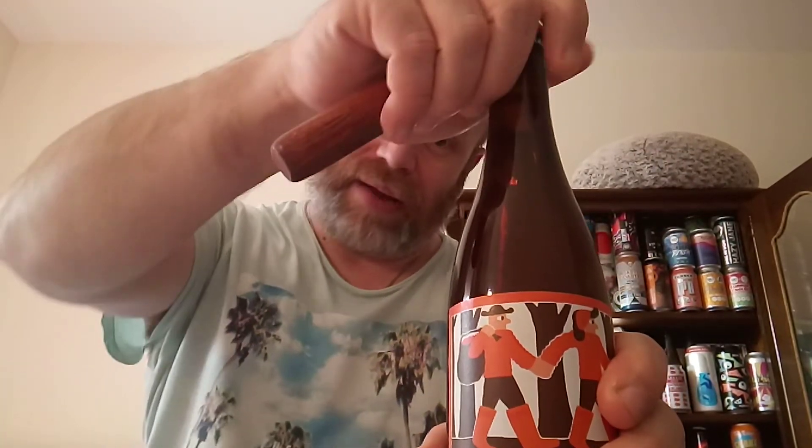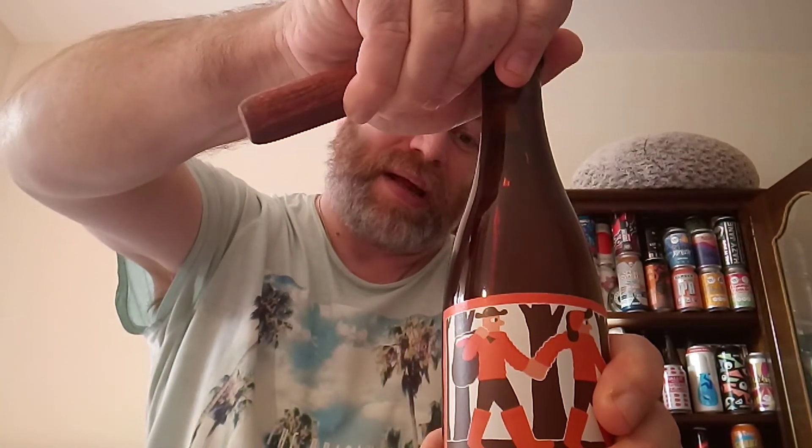Sea buckthorn — I think it's like a weed which has berries, and these berries are quite nutritious. They have certain vitamins in them. You can get sea buckthorn oil as well. This is the first time I've ever come across it used in beer, so I'm looking forward to this. It's going to be something different.